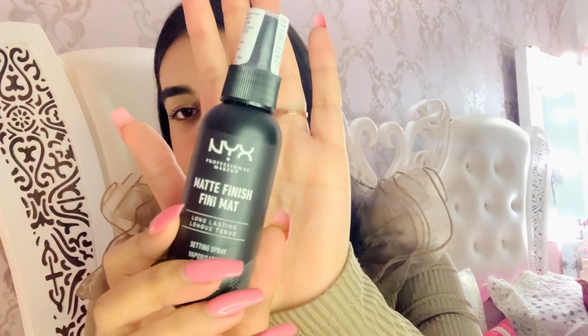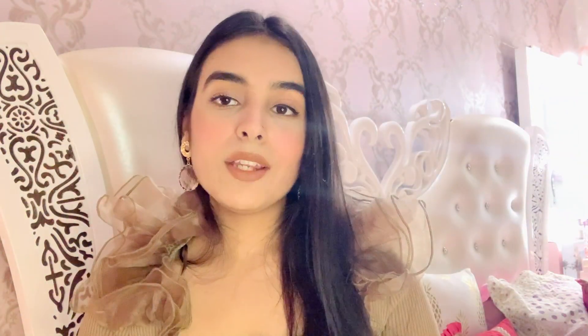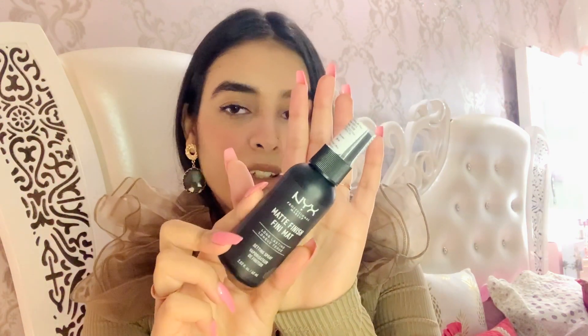Last but not least is this setting spray from NYX — the matte finish long-lasting setting spray. The price is Rs. 875. I know a lot of people skip their setting spray, but I think it's very important to set your makeup after applying it if you want it to last for a longer time. I think it's a really great formula.